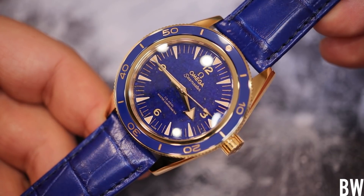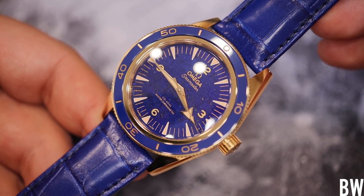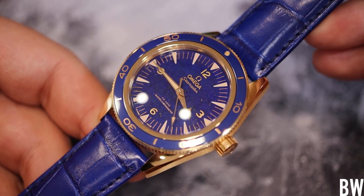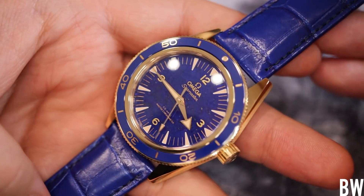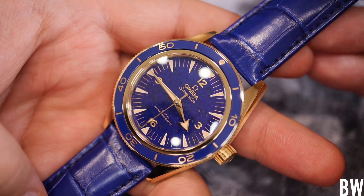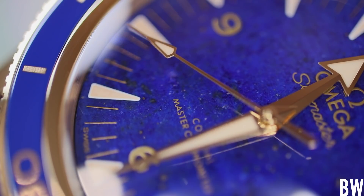This is the Omega Seamaster 300 with the lapis lazuli dial that just looks absolutely phenomenal. It is a really interesting, vibrant blue metamorphic rock that is considered a semi-precious stone, and it looks so dang good, especially when you pair it with the 18-carat yellow gold.